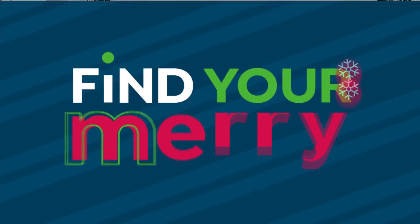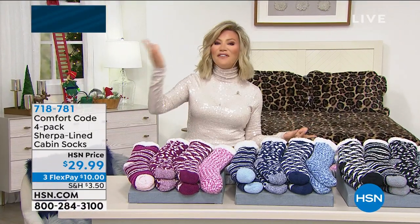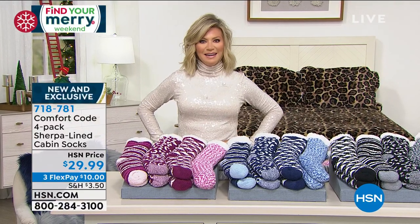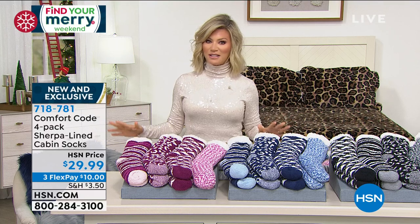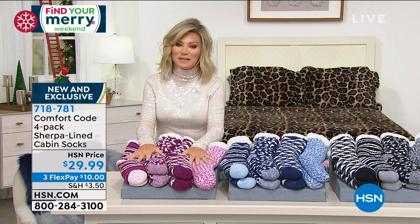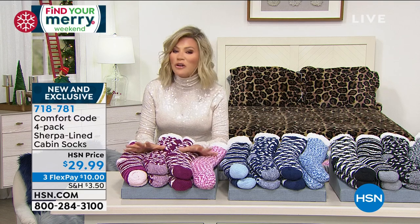Since this is our big Find Your Merry finale, we've been putting together a lot of our top sellers from the entire Find Your Merry weekend. If you missed something, we're bringing you the best in this big finale. Don't forget, all of our electronics still have free shipping and handling. We're going to share with you something from Cuddle Duds — one size fits all — a name you know and trust for comfort and quality.